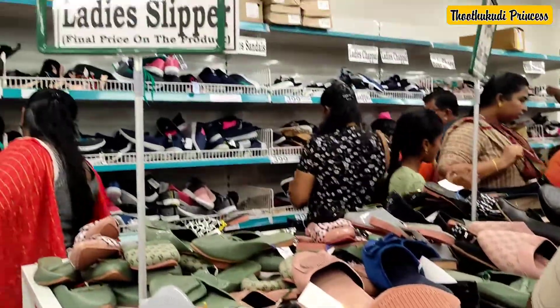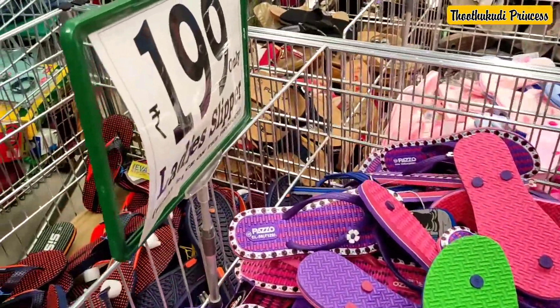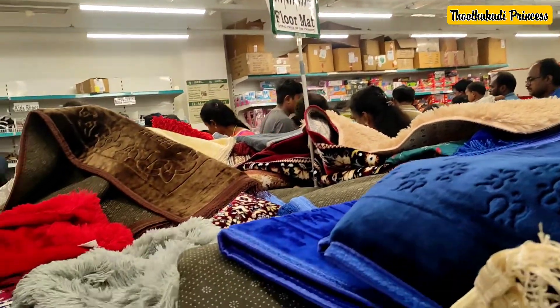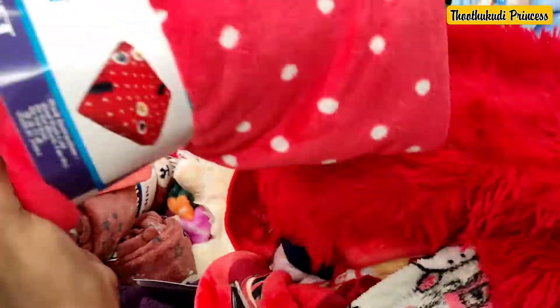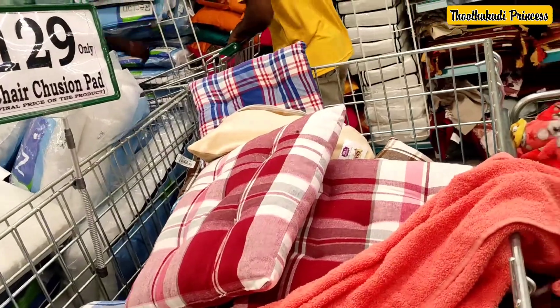There are slippers and shoes — the rate is $2.49. The price varies. There are a lot of clothes, as well as beds, floor mats, and bath items. There are so many clothes available.